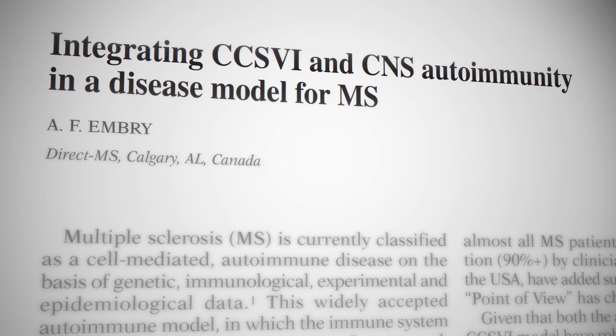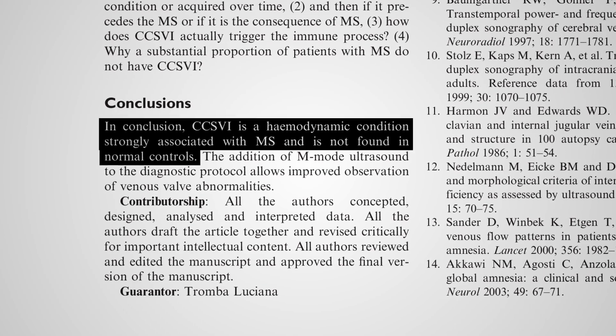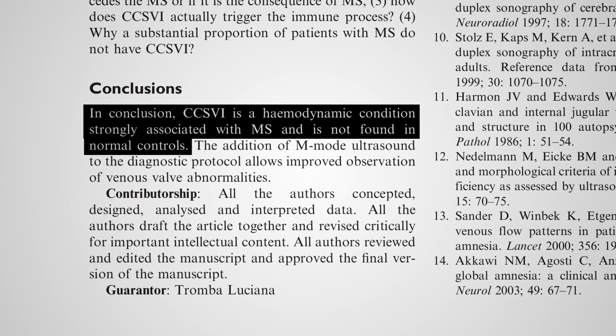There's no doubt that people with MS have CCSVI much more commonly than the general population. The general population has between 15 and 20 percent found having CCSVI, whereas people with MS it's about 65 percent.